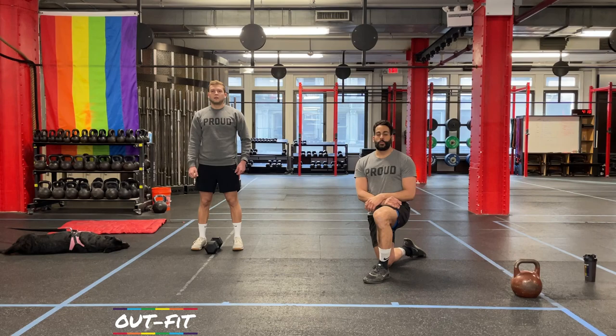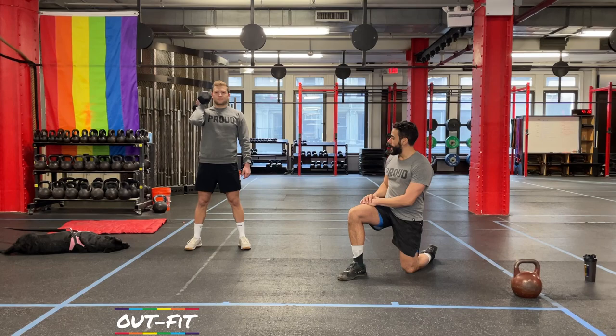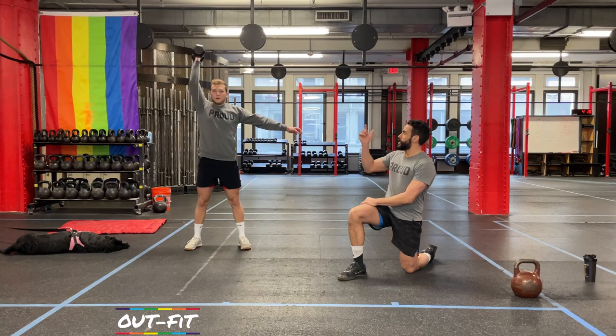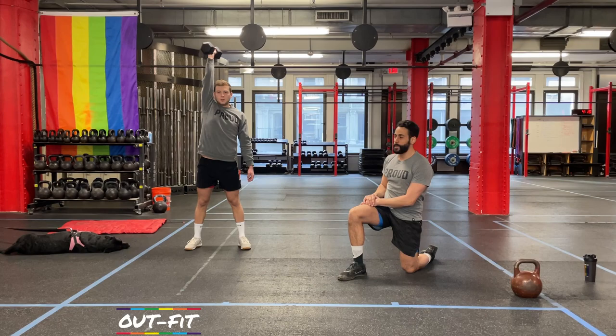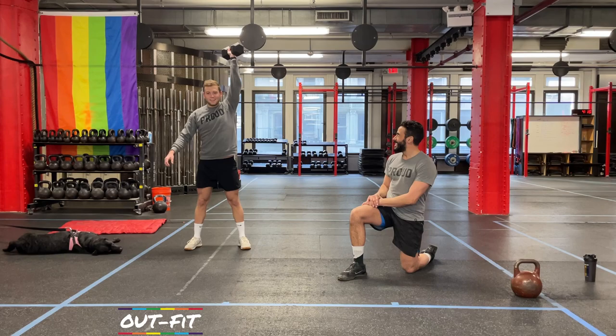First movement is single-arm thrusters. Coach Cole gets the dumbbell up to his front rack. From there, moving out to squat stance — feet just under the shoulders, toes turned out slightly. He squats all the way down, stands up with purpose and oomph, and finishes with a press overhead. That squat to a locked-out position overhead is our thruster. Let's go left side too — keep it even, no muscle imbalances.